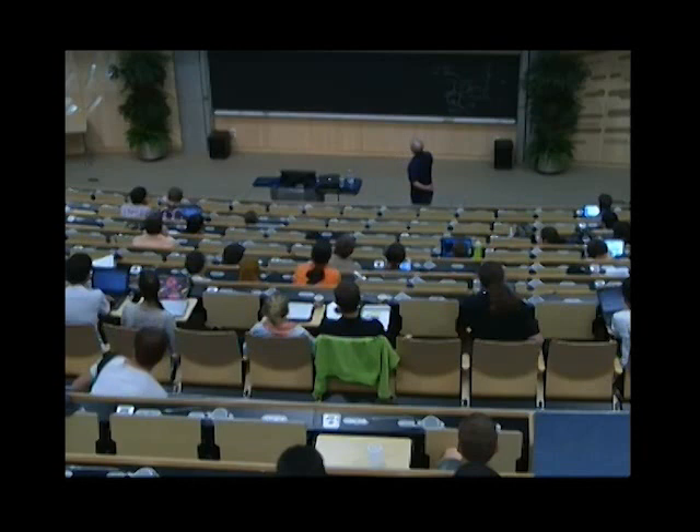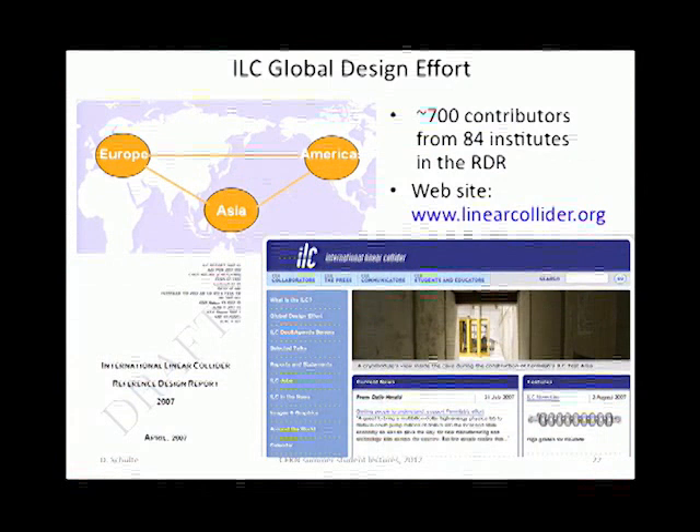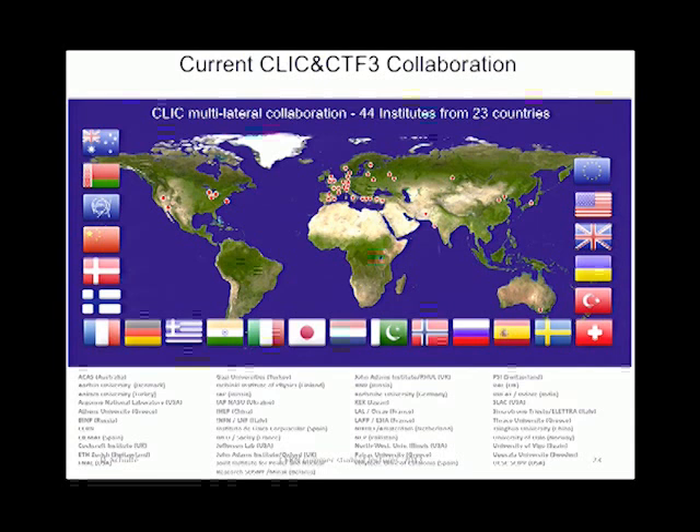There are two collaborations: one for the ILC — the Global Design Effort — with something like more than 80 institutes, preparing a technical design report for early next year. For CLIC, there is another collaboration with more than 40 institutes, worldwide.